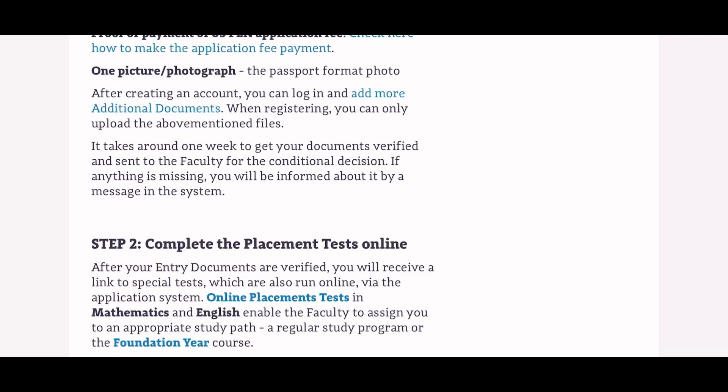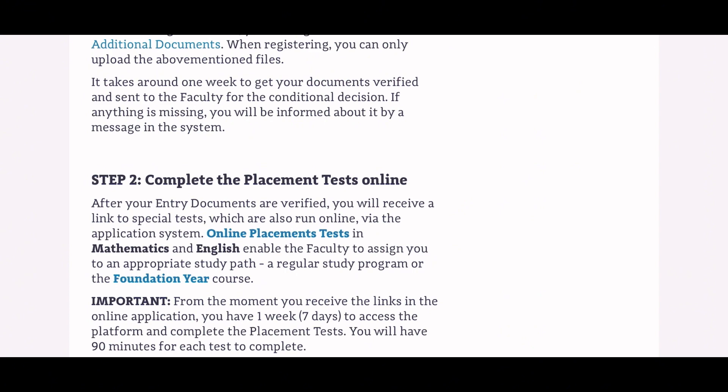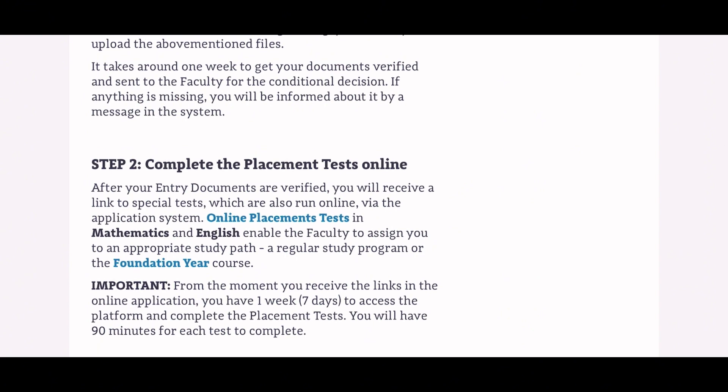The second step is to complete the placement test — a basic test of your English and mathematics knowledge, completed online. It determines which study route is most suitable based on your high school background. Depending on your results, you'll either be placed in the regular study program or the one-year foundation program. The regular study program admits you directly into first year, while the foundation year is a one-year preparatory course for candidates who don't yet meet all requirements, costing 16,000 Polish zloty.